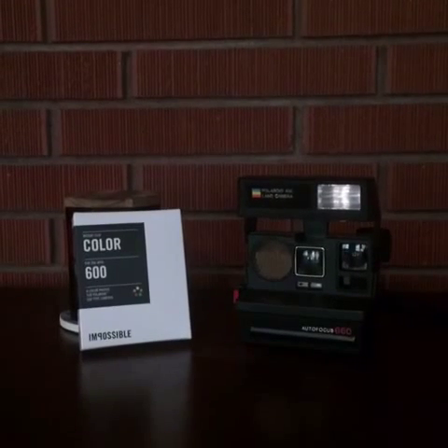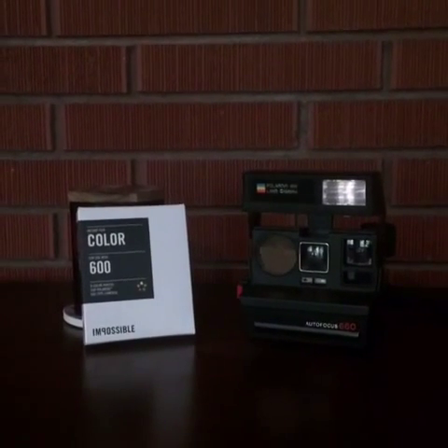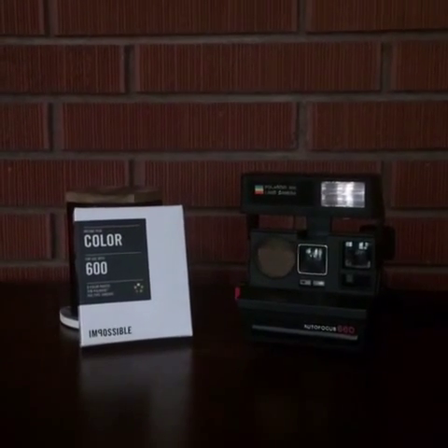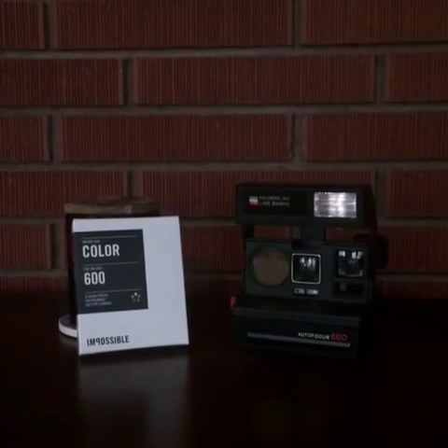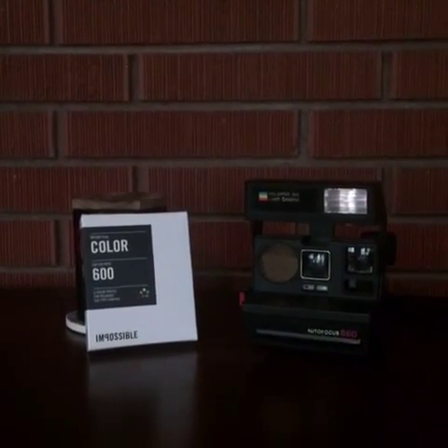Polaroid kept the chemistry for the film a secret, though. So the group of people had to remake all the chemistry of the film from scratch. They knew it would be impossible — they didn't give up, however. And in 17 months, they created black and white film and a new company called The Impossible Project.